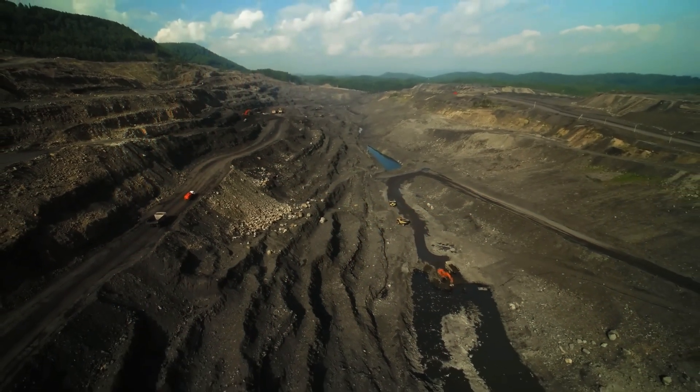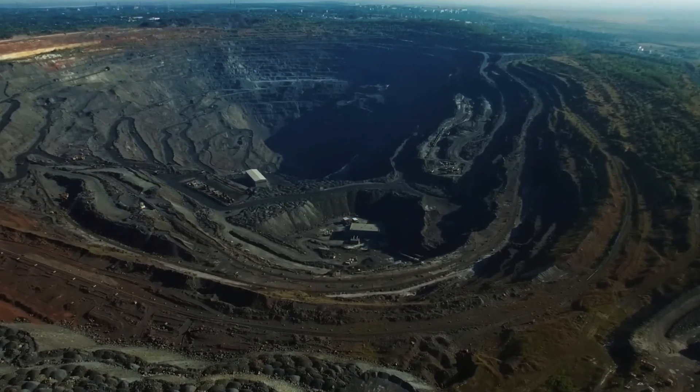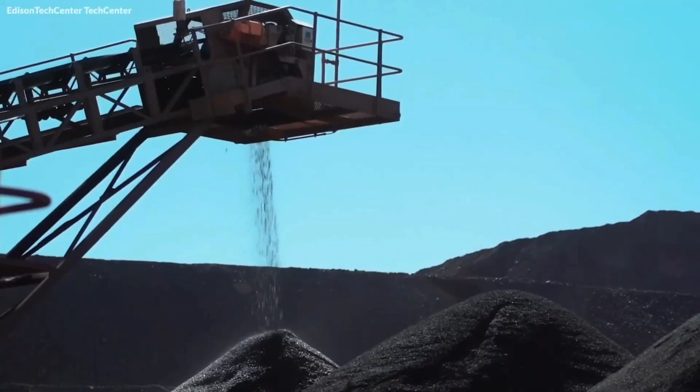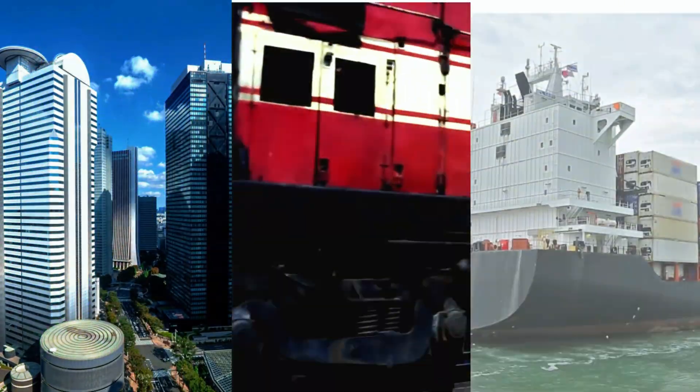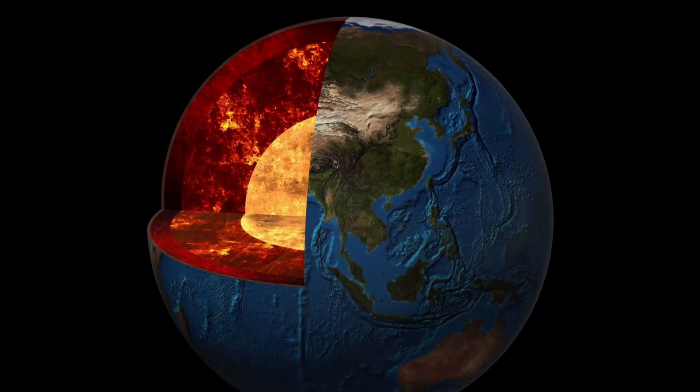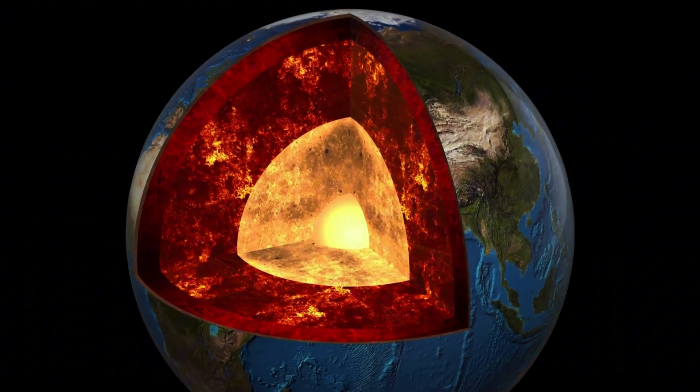We visited the largest iron deposit in the United States and the largest processing plant on the planet to discover how iron is extracted from mines and how it is turned into steel. Iron is the most abundant element on Earth. Civilization could not survive without it. We find it everywhere: in skyscrapers, trains, and ships. But it is also the core of the Earth's center and runs through our veins.